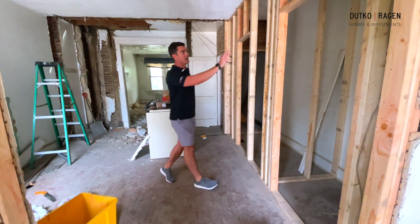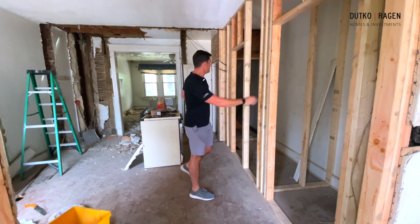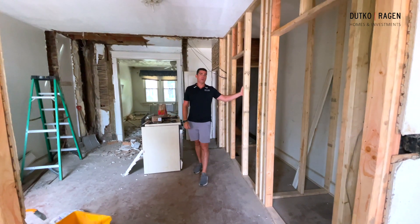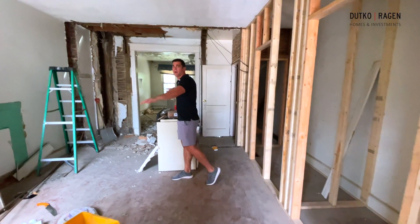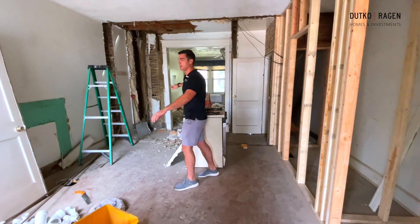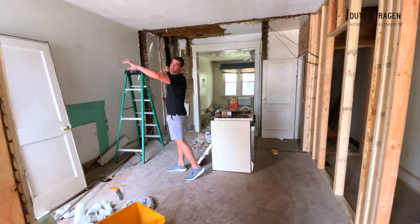We've got a pantry and coat closet here, and we're going to have a nice full dry room which is great for entertaining — off the living room and off the back patio. We're going to have a full eight-foot island here with a breakfast bar seat.